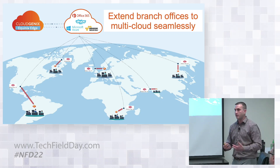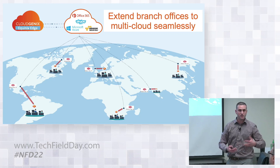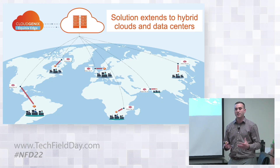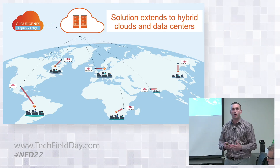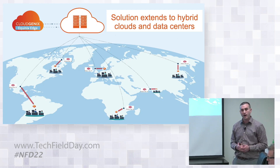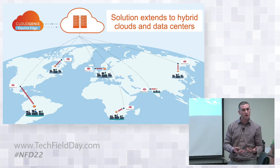Now, the traffic can ride Equinix's high-speed backbone to get to where the resources are in AWS, GCP, Azure, or SaaS applications like Office 365, Salesforce, and the like. Also, that solution can then extend to the hybrid cloud and data centers. Most customers' data centers are either co-located in Equinix, or they're close enough geographically where you can get high-speed connectivity into an Equinix data center POP. So the same exact solution of connecting into multi-cloud providers can be used to connect to on-prem data centers as well.